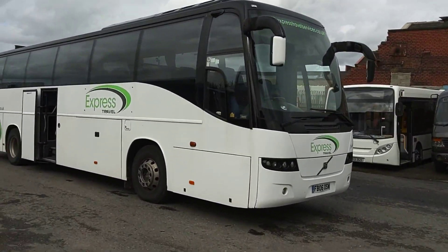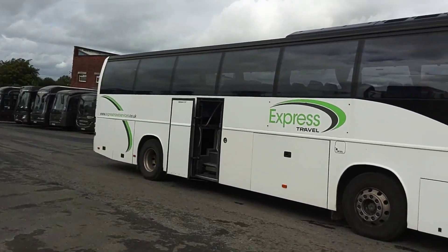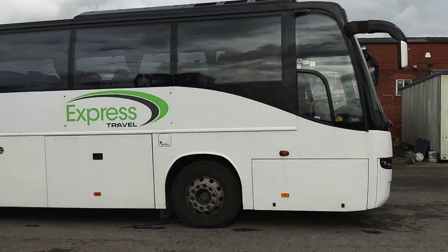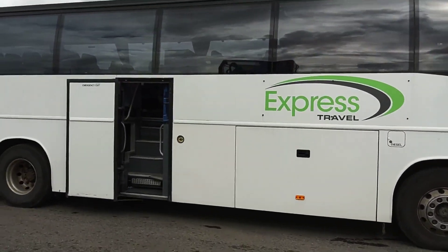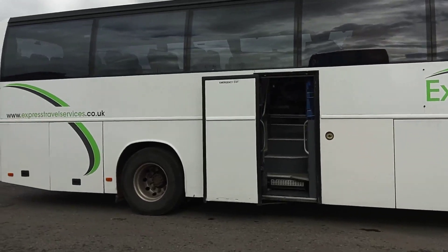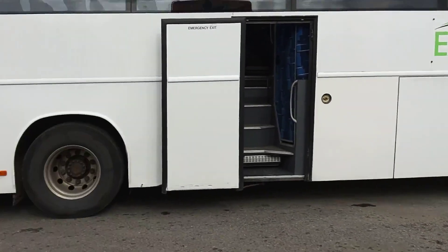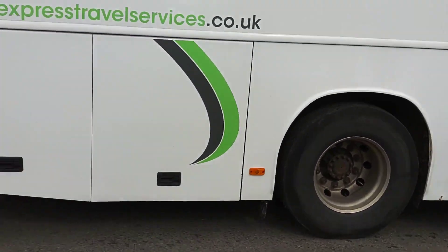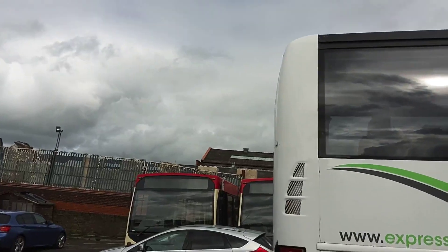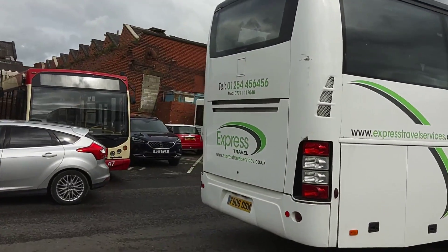For its age, it's not in bad condition. A couple of little battle scars here and there, but nothing much to comment on. Power operators, centre Continental doors fitted, alloy wheels are fitted. There's a little bit of damage just there, and a bit on the offside rear corner.